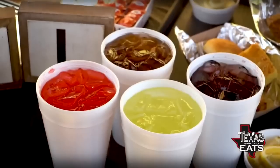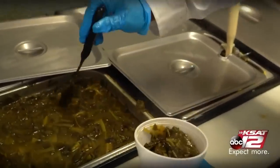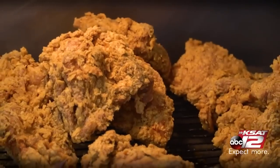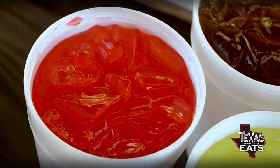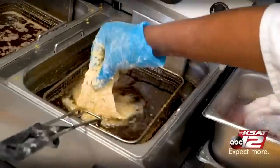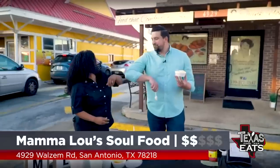They've also got banana pudding and sweet potato pie for desserts. And this place has a drive-thru, curbside pickup, and call-in orders — they give out the Mama Lou card so you can call in and have your orders ready when you get here. You guys can come out here on the northeast side of San Antonio. Get the oxtail — you're going to fall in love with them. They got the desserts, mac and cheese, fried chicken, catfish, fried pork chops — and of course, banana pudding.